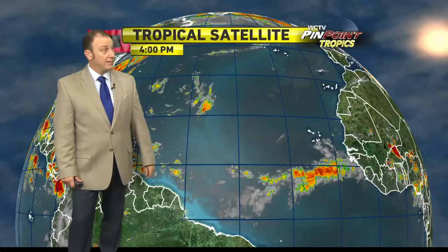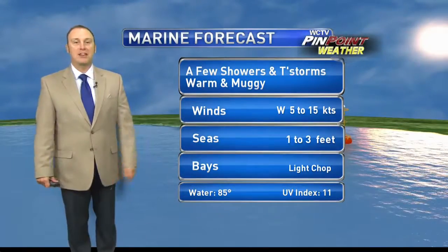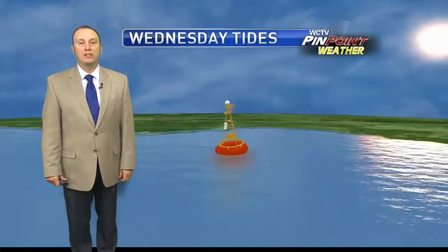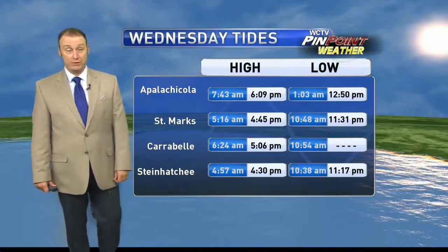Way out across the Atlantic, there's an area of disturbed weather coming off the Cape Verde Islands. We'll keep our eyes on it, but at this point nothing to get excited about with the tropics. Winds on the waters are out of the west at 5 to 15, and the seas are 1 to 3 feet — not a bad day for the boaters. It's just going to be really humid for everybody. We'll wrap up the high tides about a quarter to 8 this morning.